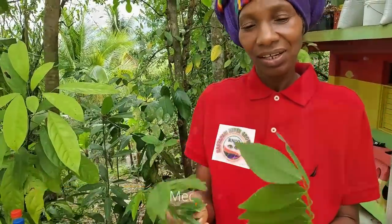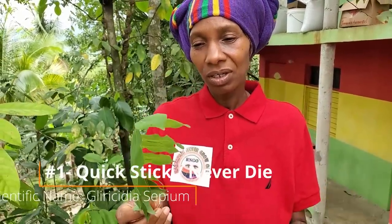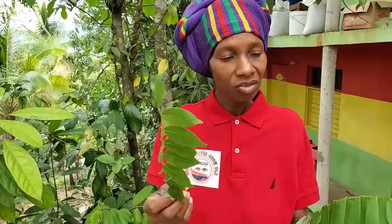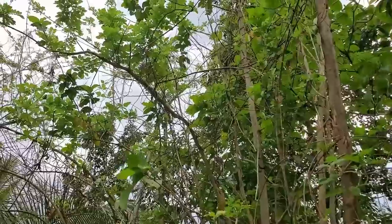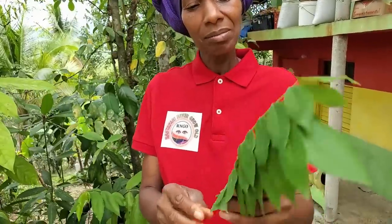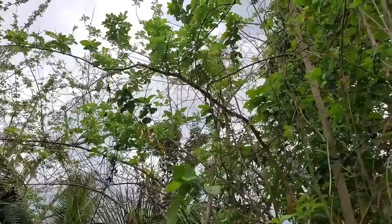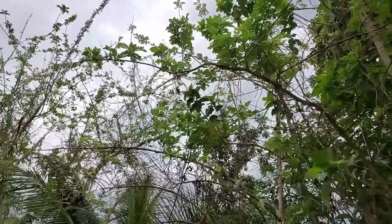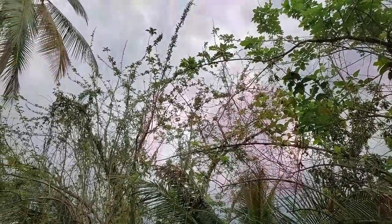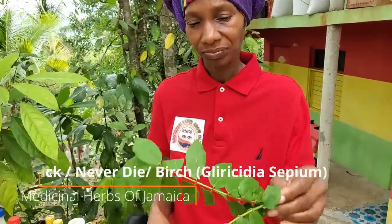The first herb is birch, otherwise called never die or quick stick. Traditionally you can use this by steeping it and drinking it as a tea. You can use this amount to make a cup of tea. You can sweeten it if you want — but if you don't use sugar, you don't need to put anything in there. You're taking medicine. So that's quick stick, otherwise known as never die — number one, or birch.